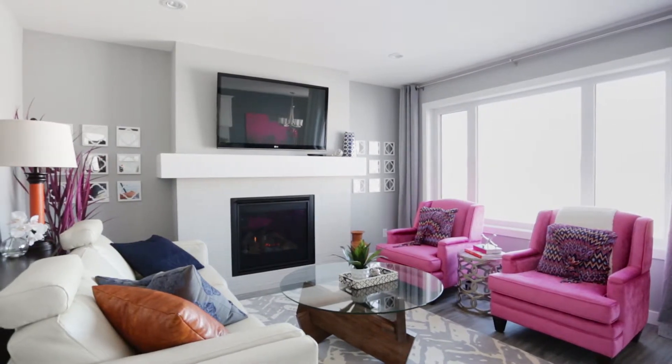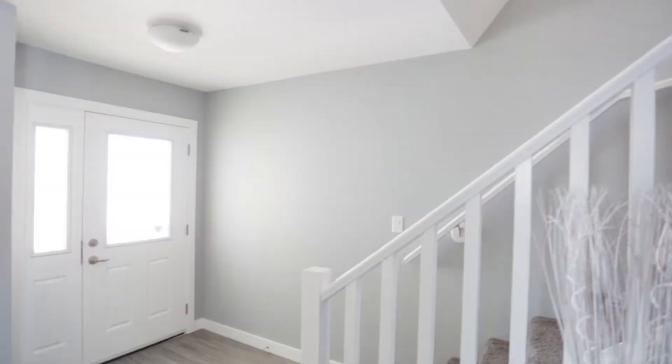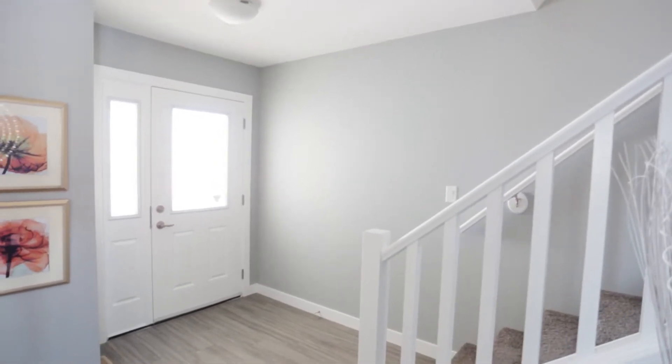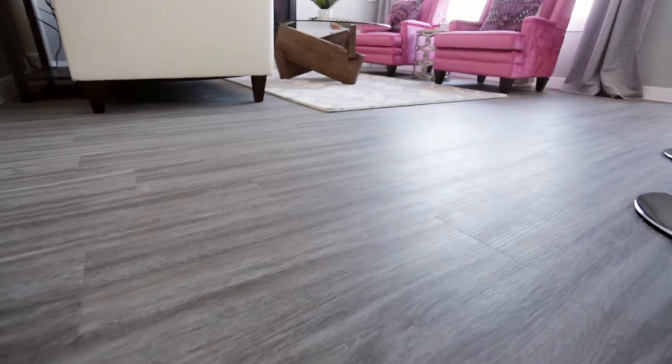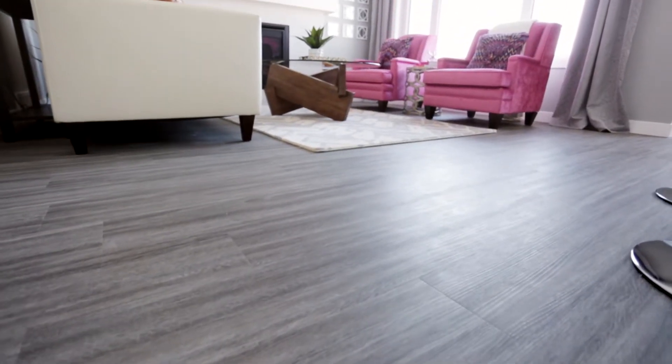Our show home is on 5529 Norseman Crescent. The foyer leads to an open-concept area — kitchen, dining room, and great room — with subtle frost gray walls and gorgeous up-to-date luxury vinyl plank flooring.